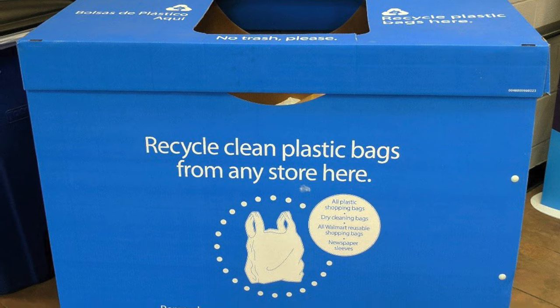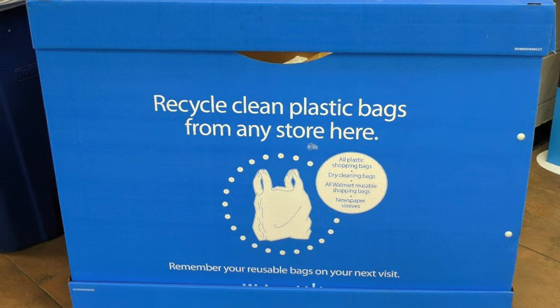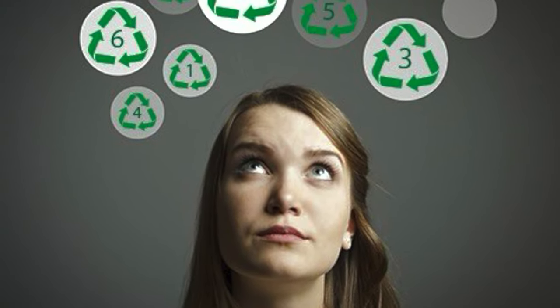Currently we are seeing a transition of some bag packaging to mono materials for recycling at the store drop-off. The previous recyclable label system was confusing to consumers — is it a one, a two, a four, maybe a seven?